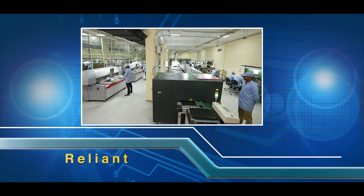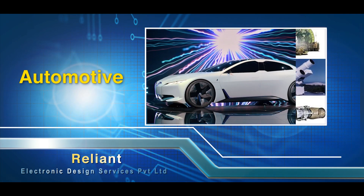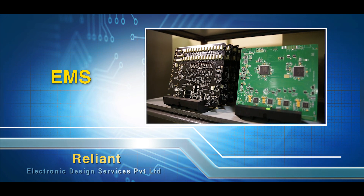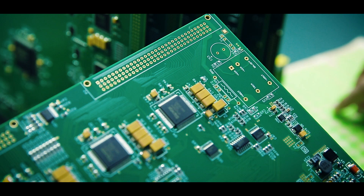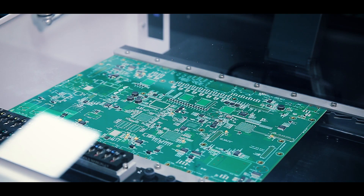One of the most critical factors driving sectors like telecom, defense, automotive, imaging, internet of things, and electronics is precision in EMS and PCB assembly. These components are the very backbone of most electronic gadgets and devices.